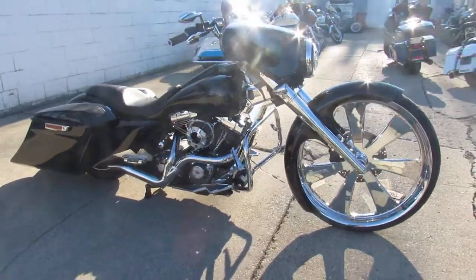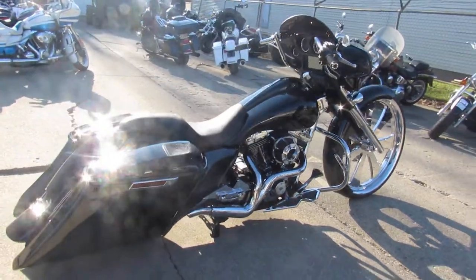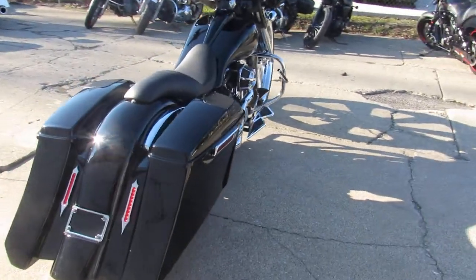Do what you want with it guys — maybe you do custom paint, make it your show bike, maybe you ride it as it is. Either way, this could be you.